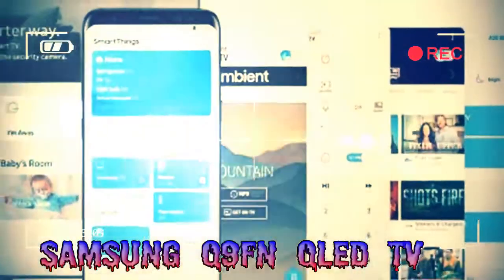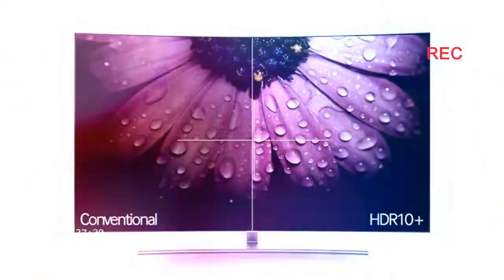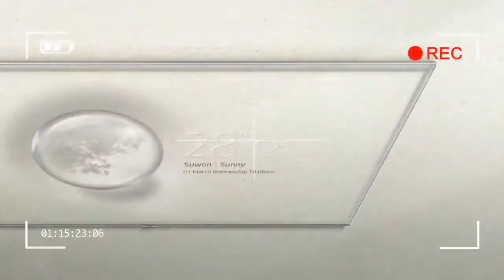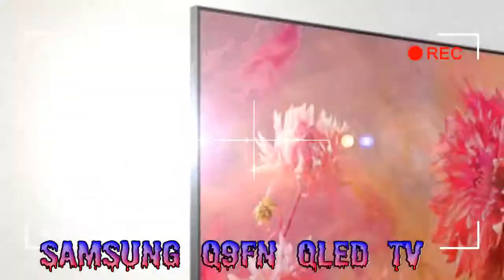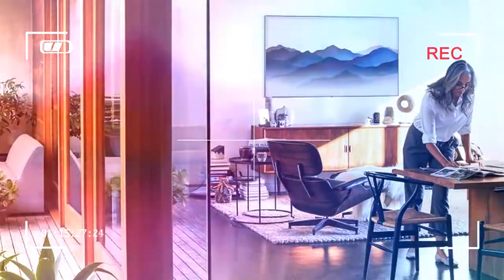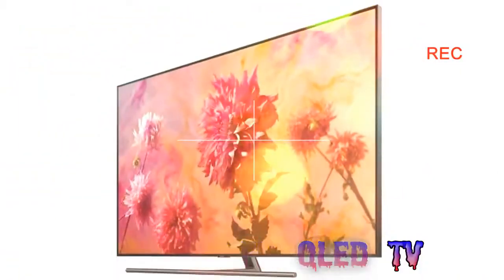Regarding price, the Samsung Q9FM QLED TV is going to be expensive at any size. The 65-inch 4K TV starts at $3,800 — about £2,720 or AU$4,835 — and is available from March 25th onward. The 75-inch Q9FM isn't available to order just yet, but last year's Q9F is currently on sale for $7,000, about £5,000 or AU$8,900, and that's after a sizable discount.